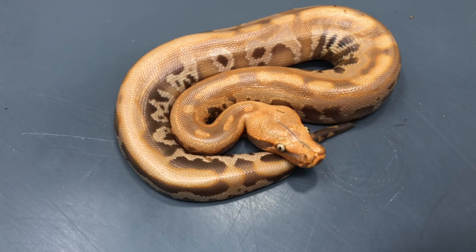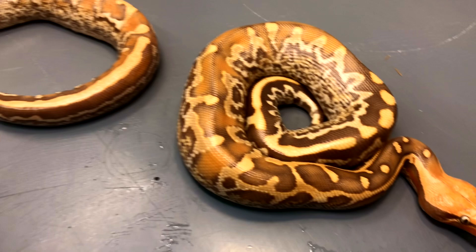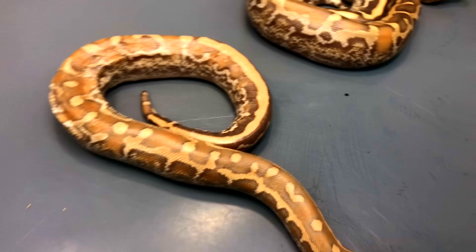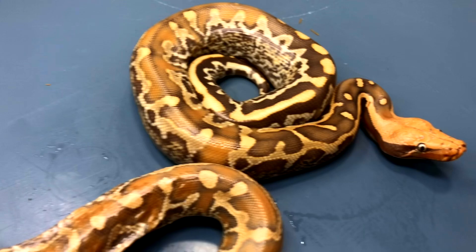Here are two more absolutely insane-looking snakes. These are two mocha granite Borneo short-tail pythons — absolutely insane. Lucky to hit on a couple of these this year. This one has kind of the more banded look — super cool animal. And this girl has super granite sides; it just doesn't get any better than that. So cool.